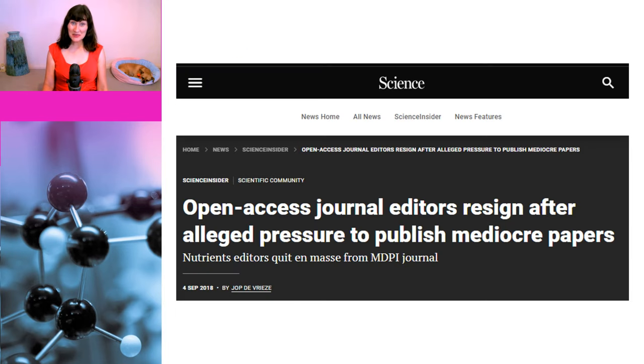In the case of this particular journal, Nutrients, it's actually a bit worse, because a number of members of the editorial board — including the executive editor — actually resigned en masse three years ago because they were being pressured to publish mediocre papers. Although in the case of the paper we are discussing, mediocre is a bit too generous a description.